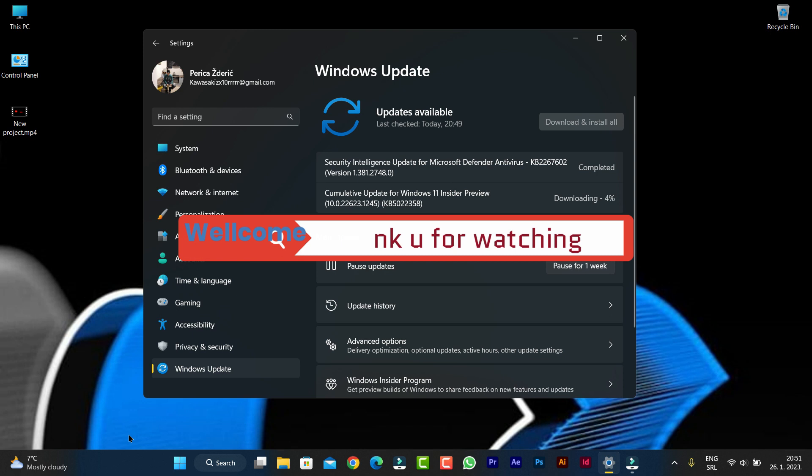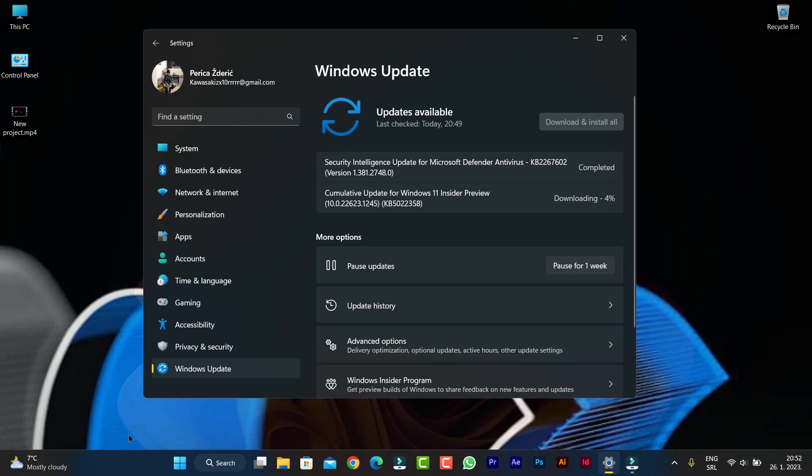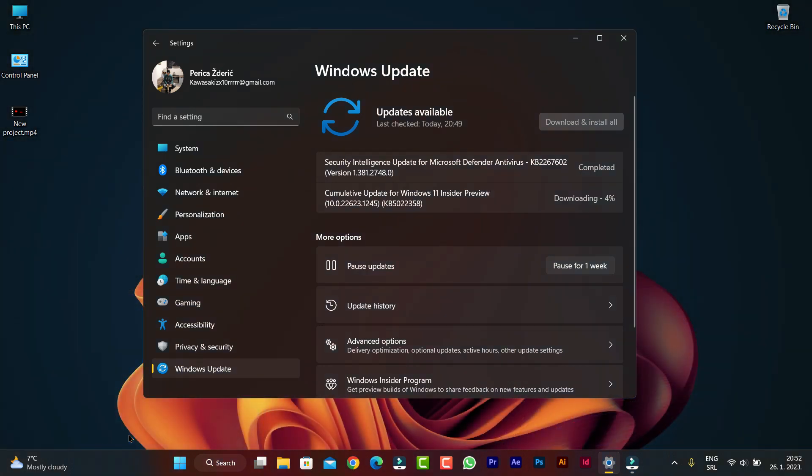So guys, go to your PC and check if you have this cumulative update in the Insider Preview, download it, and we'll see what is new. When I see everything that's new, I will record a video.